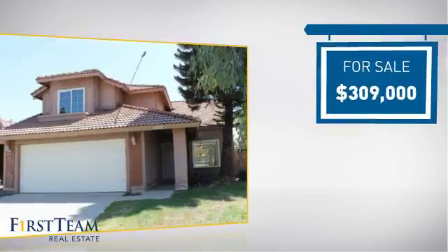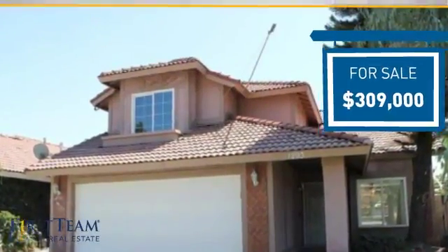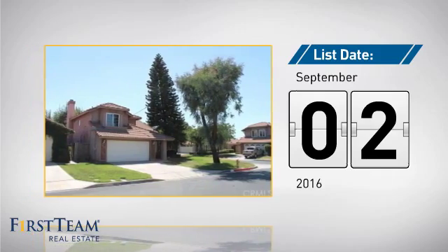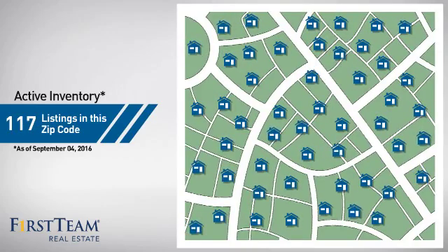Currently listed at just over $300,000, it just went on the market this month. Wondering how it stacks up against the competition? There are now just under 120 homes on the market within this zip code.